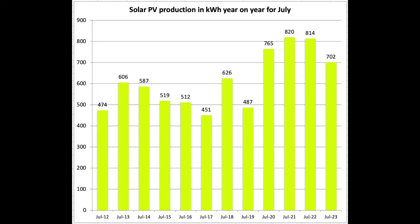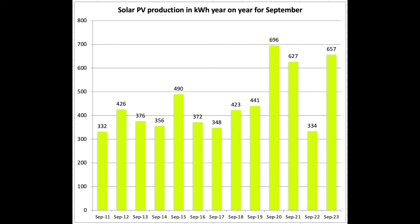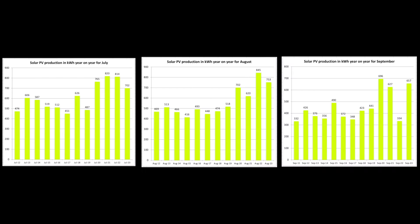Fairly even July there. August was pretty good for us, and then September — again ignore 2022 because we were one array down. You can see it's sort of in keeping with previous years. I'm putting those three together to show a different view of the same data set.